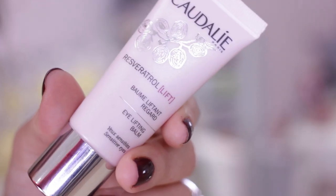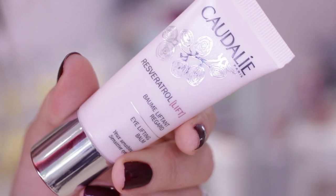A skincare one I forgot to mention alongside the Elemental Herbology cream is the Caudalie eye cream from their new Resveratrol Lift range. I'm a big fan of Caudalie — their products are lovely and effective. This is a lifting balm with hyaluronic acid to moisturise the eye area, plus their new Resveratrol ingredient for lifting and anti-aging. I haven't used it long enough to notice major results — eye cream is frustrating that way — but I really like the texture. It's almost like a gel cream: not too heavy but not just an eye gel.